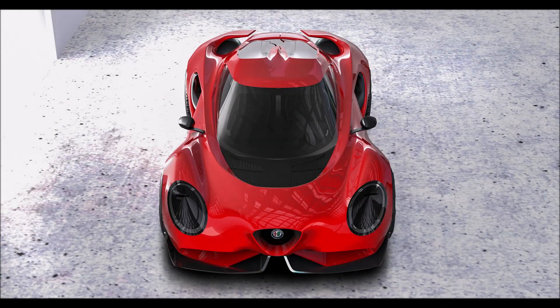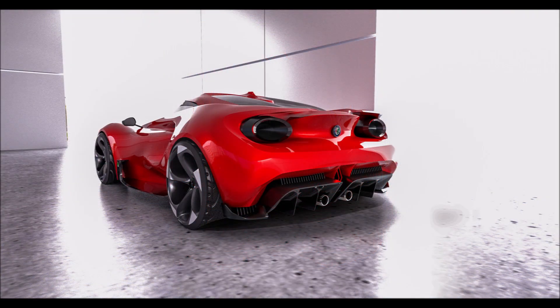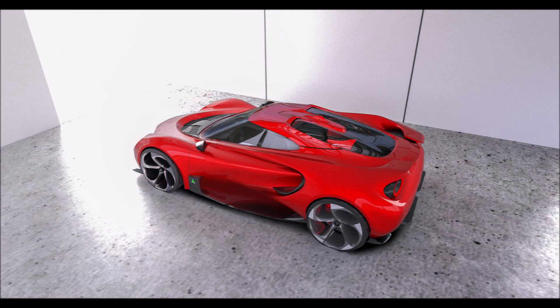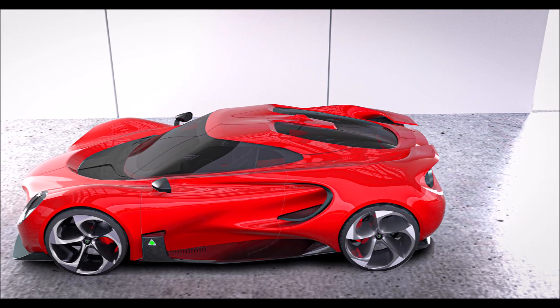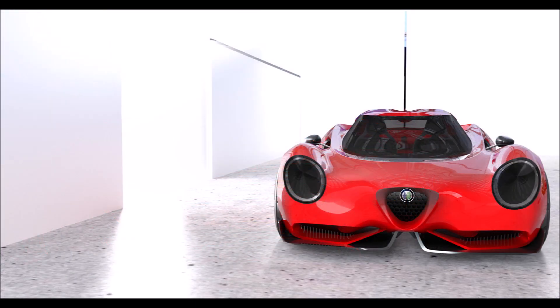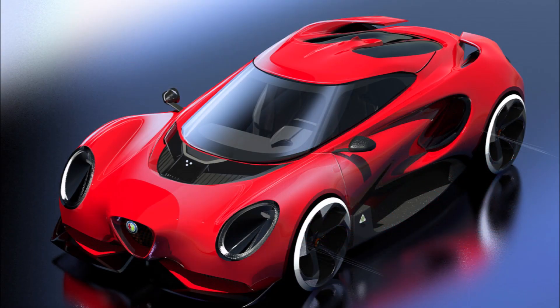Welcome back to the channel and welcome back to another video. We're going to look at a well-known designer's aerodynamic design hypothesis of the next Alfa Romeo 4C. The 4C is undoubtedly one of the most beautiful cars made by Alfa Romeo. In recent months we've witnessed several rumors of a possible return of the Quadrifoglio version and even an electric version developed by Yamaha to test a new electric motor.